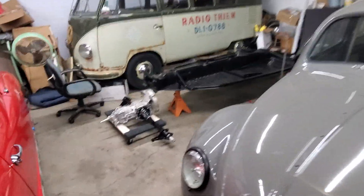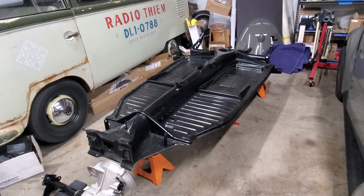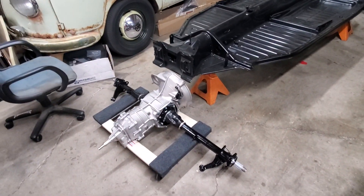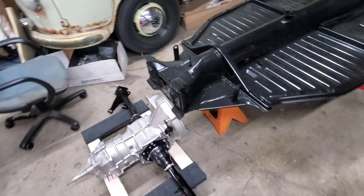Over here in this corner is the pan for the 64 one-family Beetle. And this is, of course, its transmission sitting there in front — we're not converting the car to front-wheel drive.